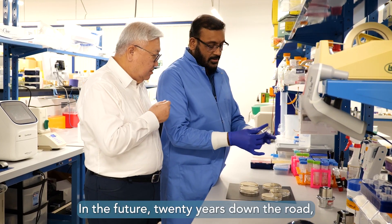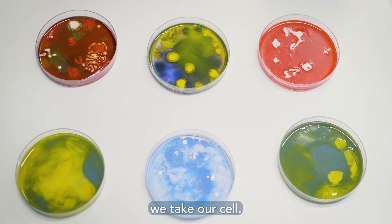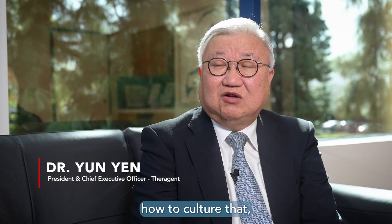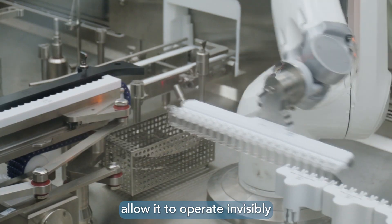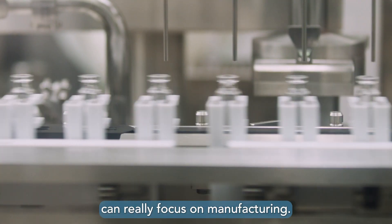In the future, 20 years down the road, we all probably won't take a pill — we'll take our cell. So we need a clean room for preparing the cell at the beginning: how to culture that, how to avoid contamination. We're here to create the facility and allow it to operate invisibly so that our client can really focus on manufacturing.